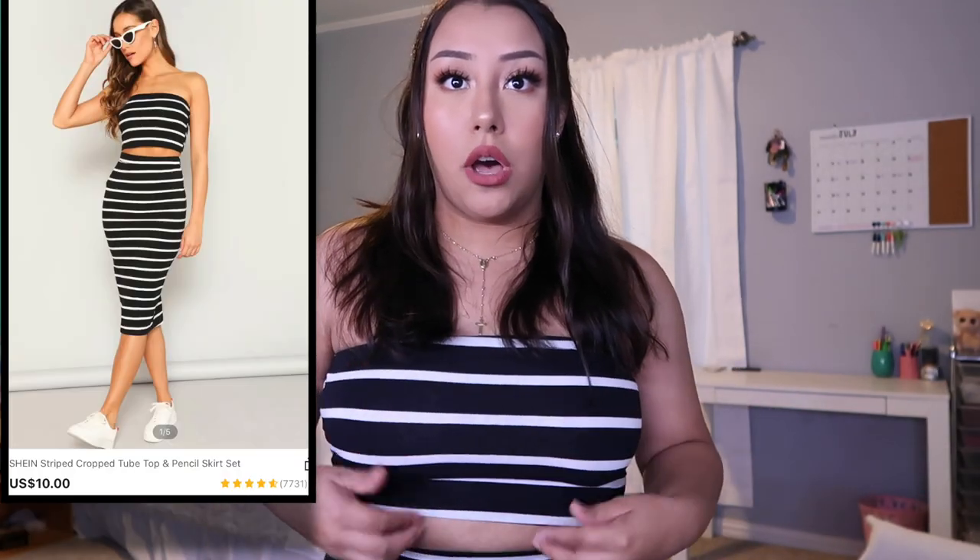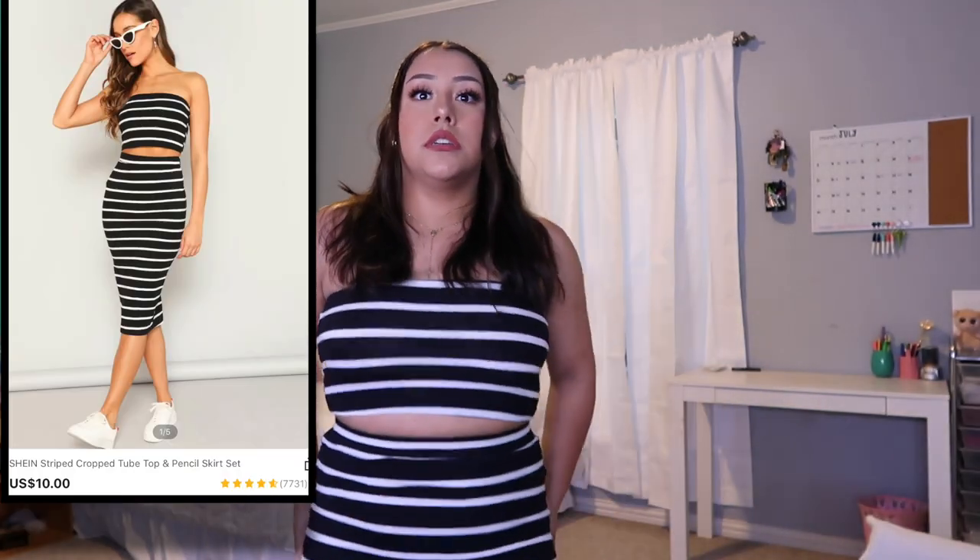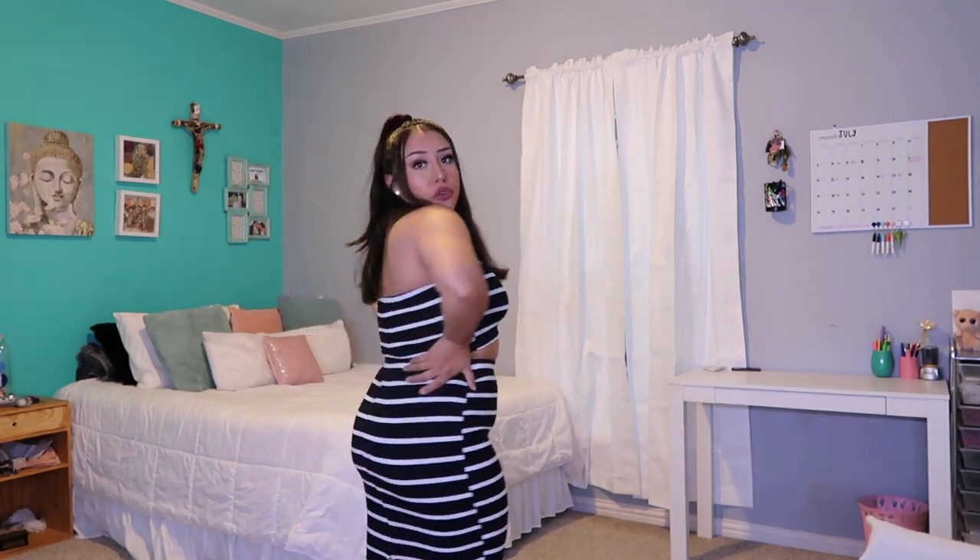So the first piece is this set — it's a top and a skirt. It is super long. I love it. It's super comfortable and it makes you look very curvy. I got this in a size medium. I would probably rate this a 9 out of 10, maybe a 10 out of 10. It's so cute.